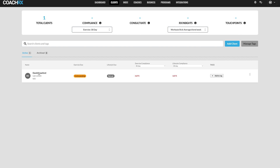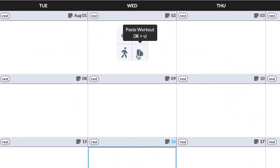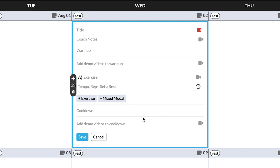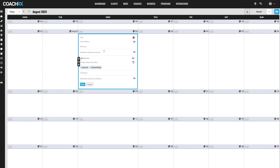Clicking into an individual client brings up a calendar overview so you can program training and lifestyle habits. Clicking any day lets you add a workout, add a lifestyle activity, add a rest day, or paste a workout — so you can copy and paste across sessions. You can add exercises directly inside the calendar or load pre-built programs in. The calendar view gives you a clear picture so you don't over-program, and it's very simple to use.